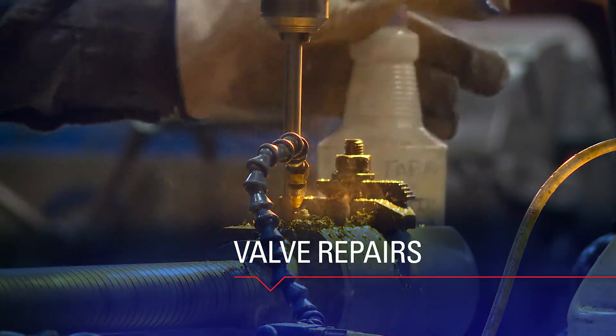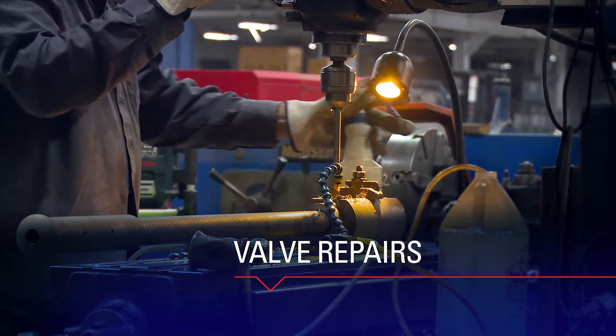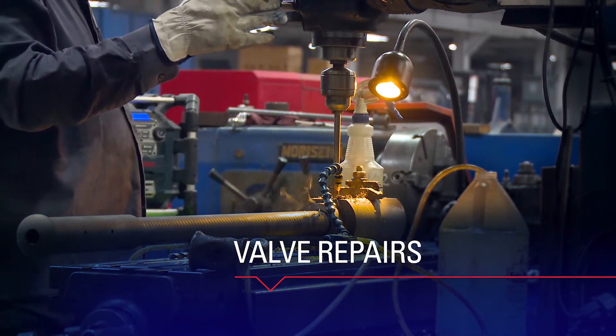Then, reviewing the report with the customer, the valve repairs are initiated upon their approval of repair scope.